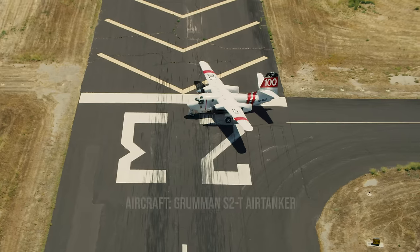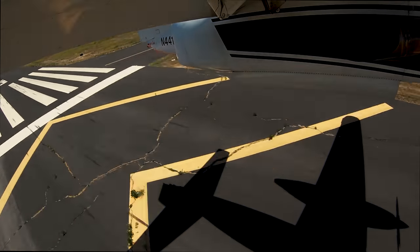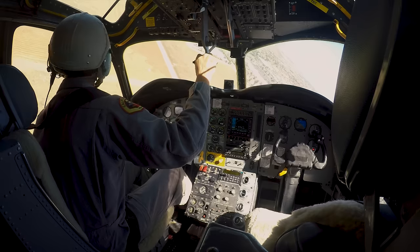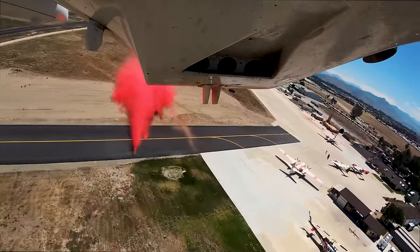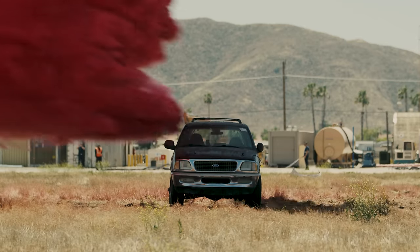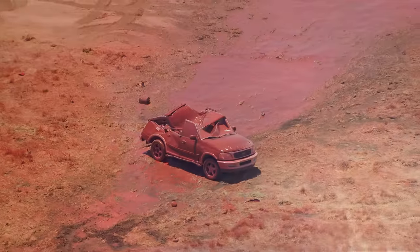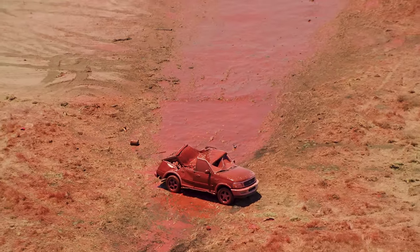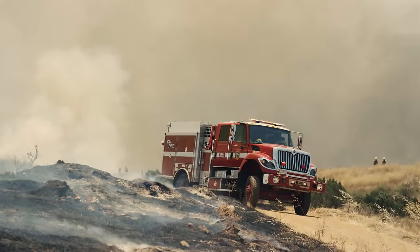Do you know how much weight is being delivered aerially over the top of you in a wildland fire? This test was with 9,000 pounds of fire retardant out of the S2. Imagine what could happen under a low dropout of a VLAT that can drop up to 170,000 pounds — that's around the weight of over six Type 3 fire engines falling from the sky.